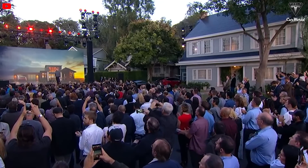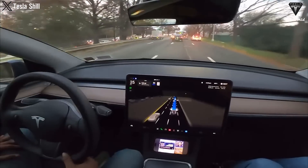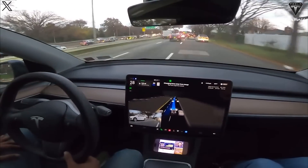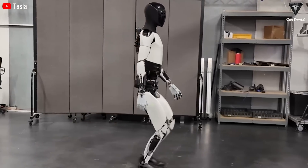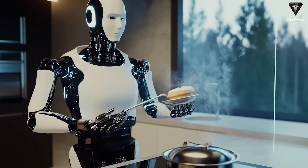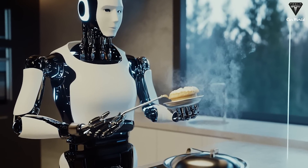Tesla vehicles are renowned for their over-the-air updates and cutting-edge autonomous driving capabilities, having collected over a billion and a half miles of driving data as of Q2 last year. Optimus takes this integration a step further by making meals or completing other tasks while you're on the road. You'll get a notification through your Tesla app when dinner's ready, making meal time planning a breeze. This vehicle integration ensures you can maximize your time and enjoy a well-cooked meal when you get home.